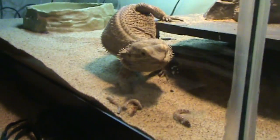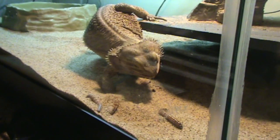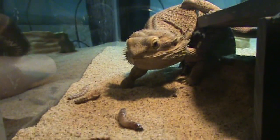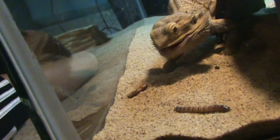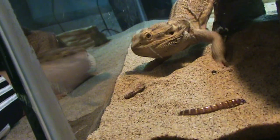I'm breeding the cockroaches, like you guys saw yesterday. He's just having a nice little meal. He's looking at you guys, he's like, what are you guys looking at?